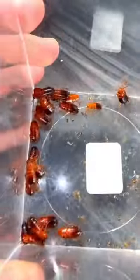The repletes were now being filled up at this point, but I wasn't done. I still needed to give the ants some red runner roaches.